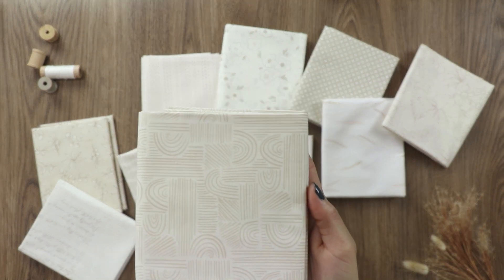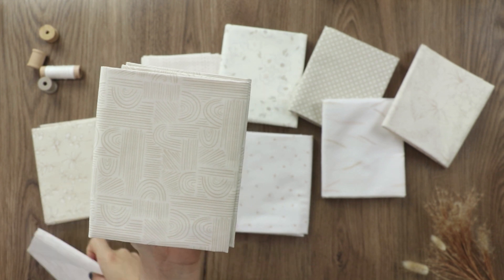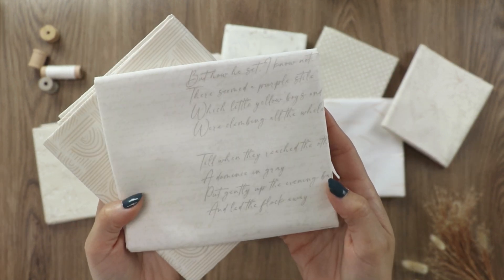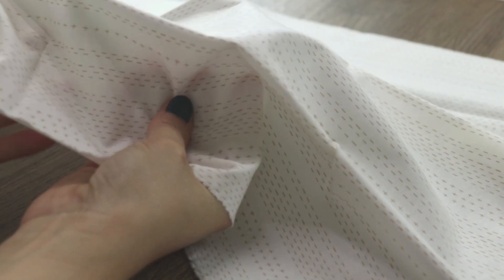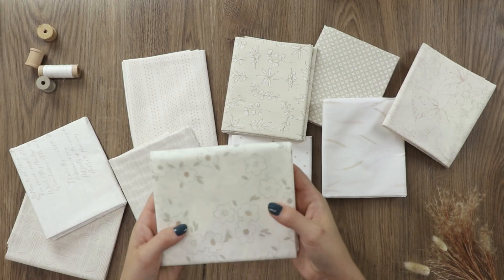These fabrics aren't your typical low volume prints, as every individual print has a unique modern pattern. But when used together in your patchwork projects, no print stands out more than the other, making the collection work like magic as they read as one.